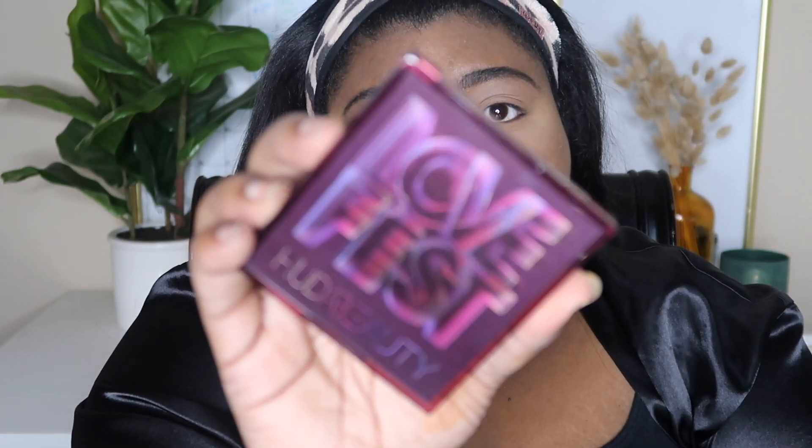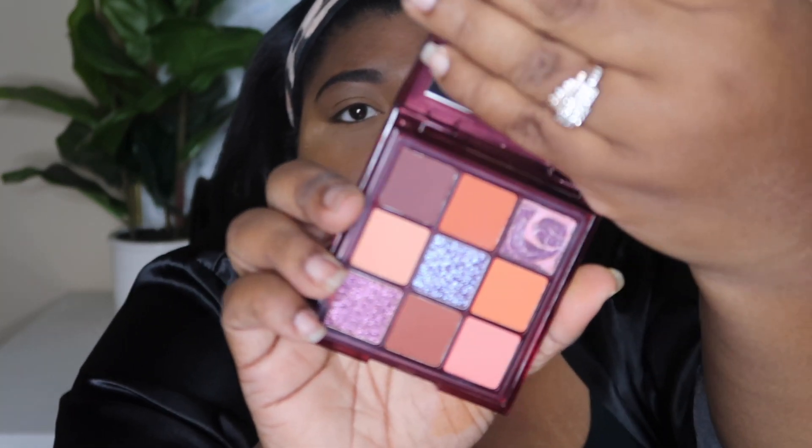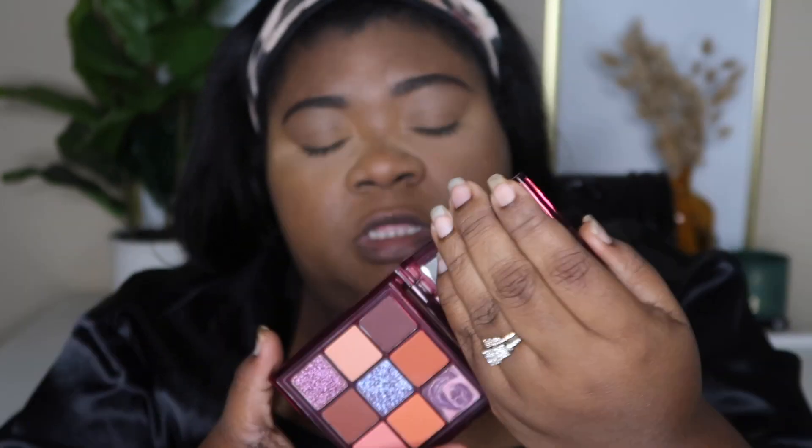I also got an eyeshadow palette from this haul — it's from Huda Beauty, it's their Love Fest palette, which looks really pretty. So I thought we could use that today on camera together. I'm going to take this light shade and go all over the crease very lightly. I do have concealer on already to drown out some of the darkness on my eyes.